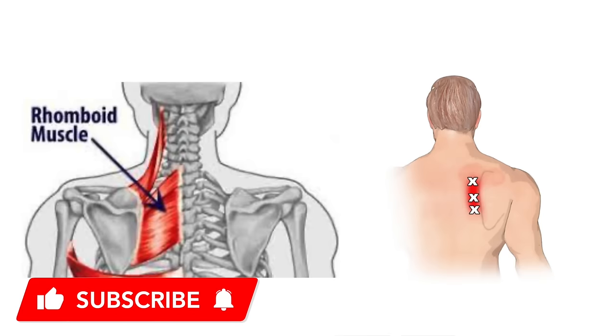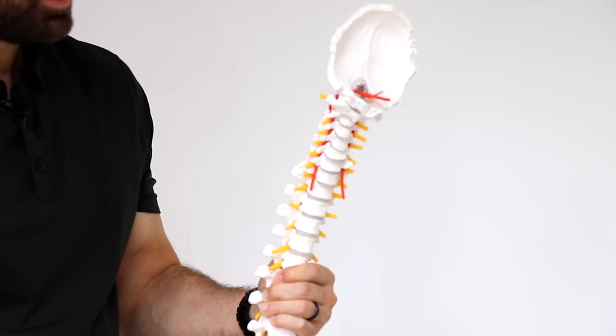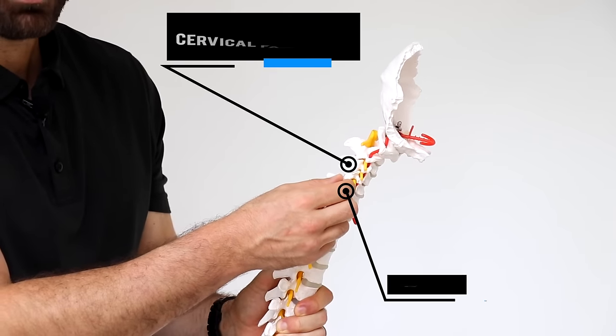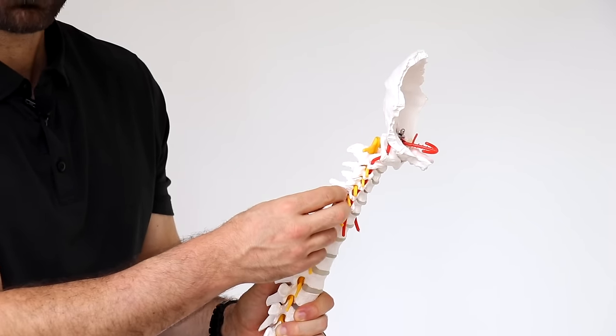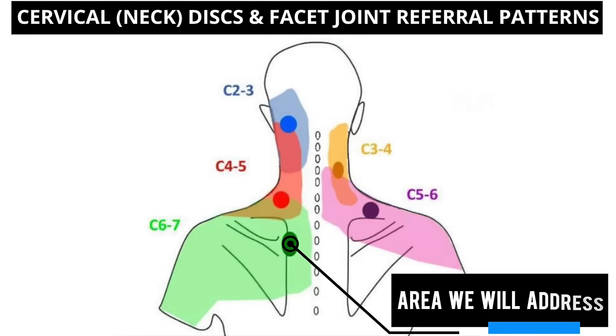You may have heard this pain described as rhomboid pain or trap pain, and even though the pain is originating in that area between the shoulder blade and your spine, unless you have some sort of injury or a yanking motion to strain those tissues, it's unlikely that the tissues themselves are actually causing your pain. Research has shown that the discs in our neck and the facet joints — the joints in the back of the spine — can refer pain to different places, including the area we're talking about today. As you can see from this picture, each level refers pain a little bit differently, and the level we're going to be discussing mostly is C6-7.